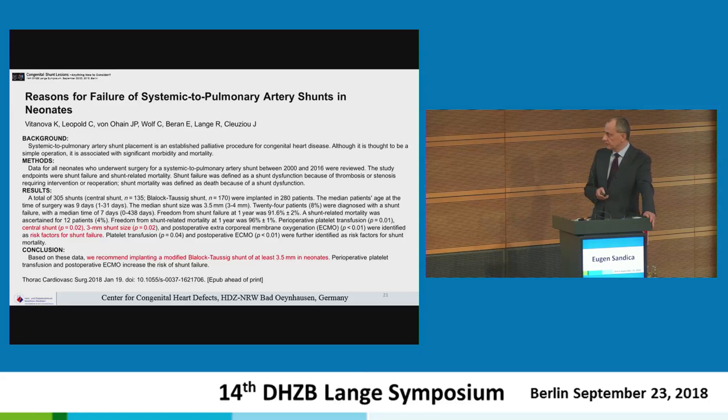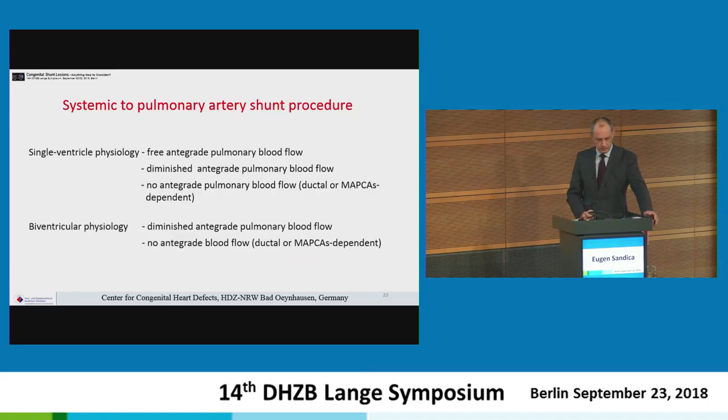That is why strongly recommended implanting a modified BT shunt of at least 3.5 mm in neonates. Many variables — size, length, and location — must be considered to achieve a stable patient after surgery. Personally, I don't like shunts because they are associated with the palliation concept and with the instability that can occur while the patient has a shunt-dependent pulmonary circulation. Nevertheless, we still have many patients falling into two categories: single-ventricle physiology and biventricular physiology — each with cyanosis with diminished or absent antegrade pulmonary flow, sometimes dependent on ductal or MAPCAS supply.